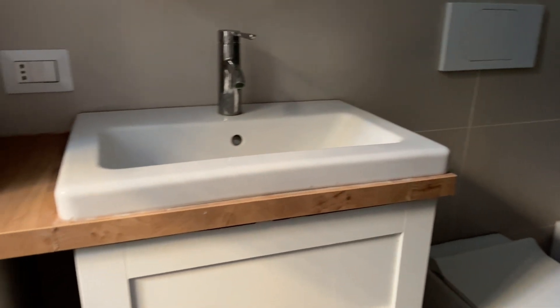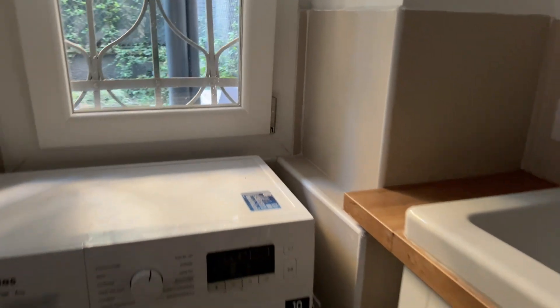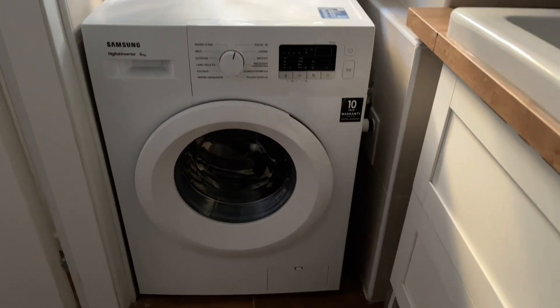There is a shower, the toilet, and brand new cabinets. Here we can also find the washing machine.